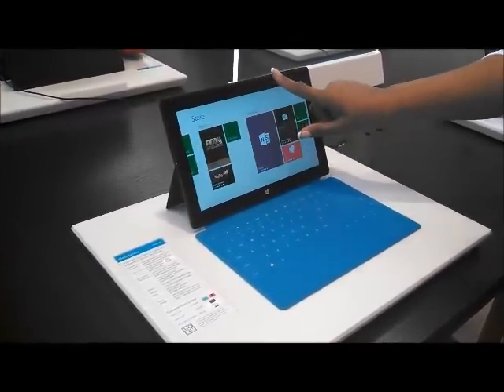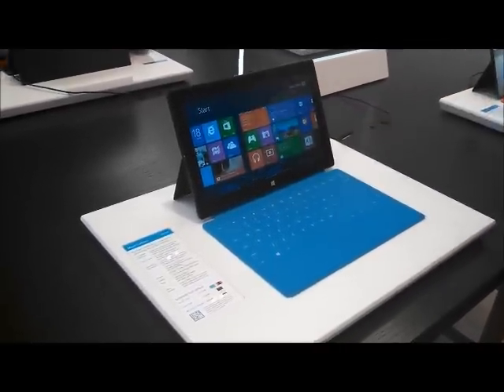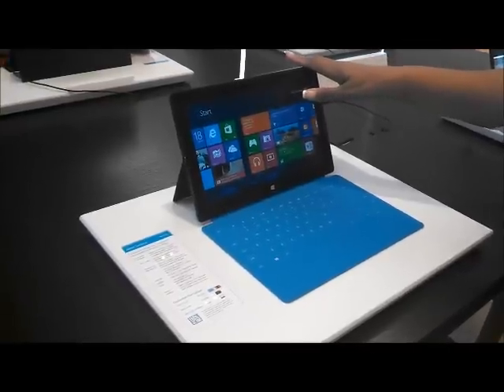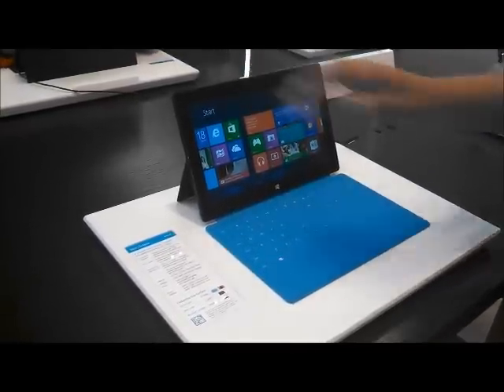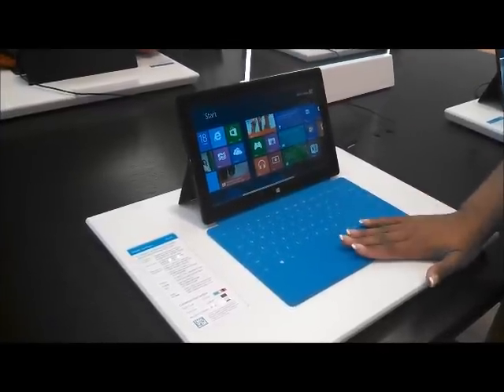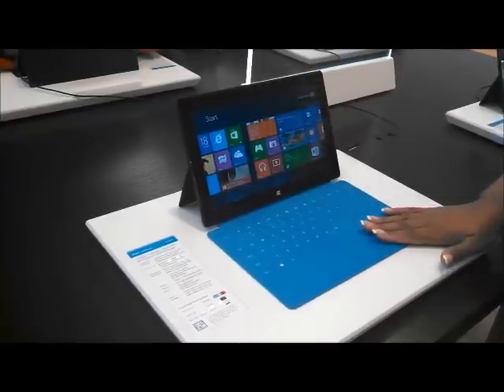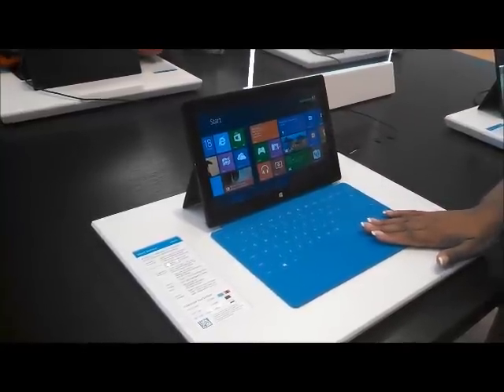Tons of things here. When you want to close out a window, you can just slide it down. For pricing: just the 32GB tablet is $499. If you want the 32GB tablet with the touchpad in black, it's $599. And 64GB with the touchpad in black is $699.